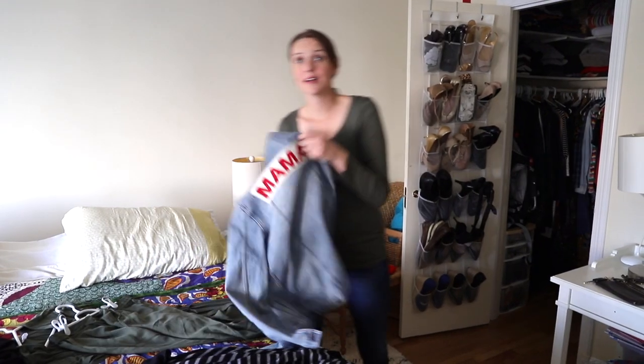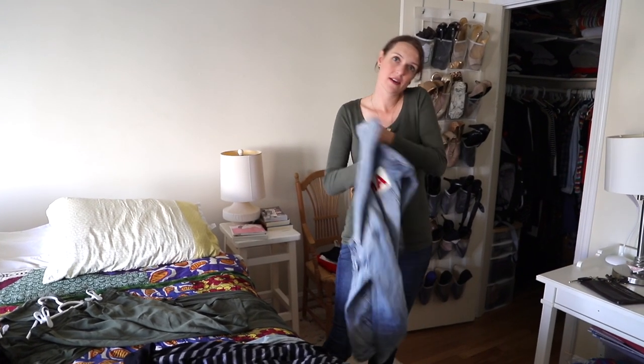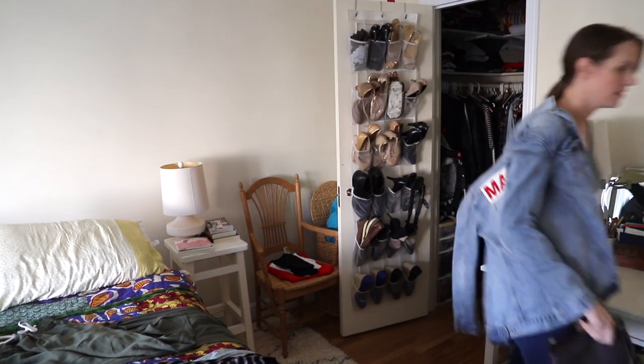Thanks for checking out my closet. I've got to go pick up my daughter Evie, but I hope to see you soon!